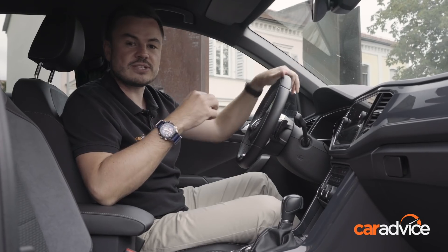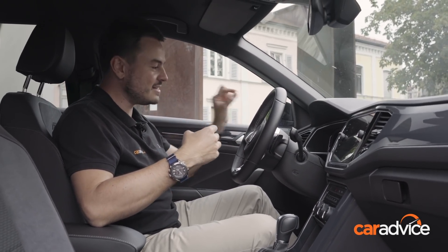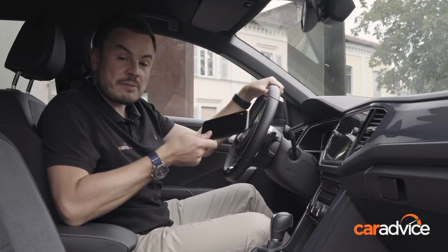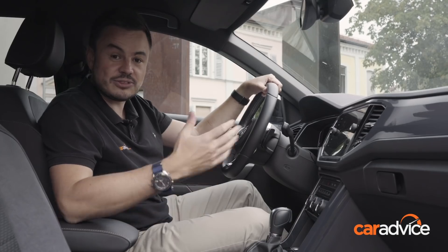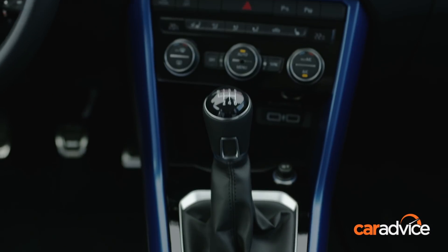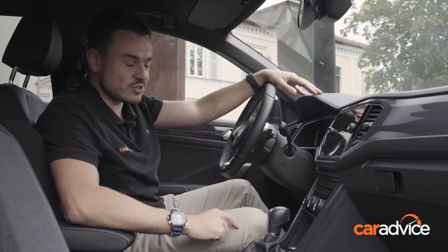On that display you've also got features like maps showing up, so you never really need to take your eyes off the road — it's an excellent function to have. There's smartphone mirroring so you can get Apple CarPlay, wireless phone charging, USB points littered throughout the cabin, a really good sound system, dual-zone climate control, and great functions like auto parking, so if you're not confident with a parallel park, Volkswagen has got you sorted.